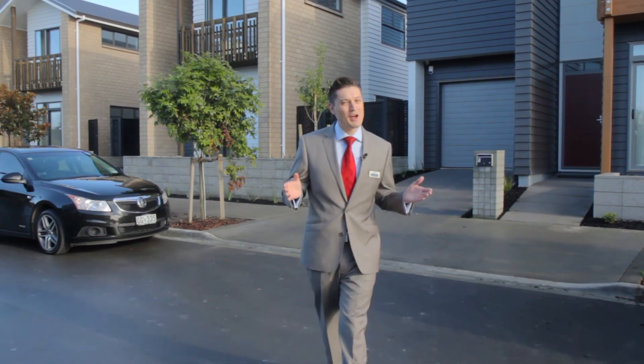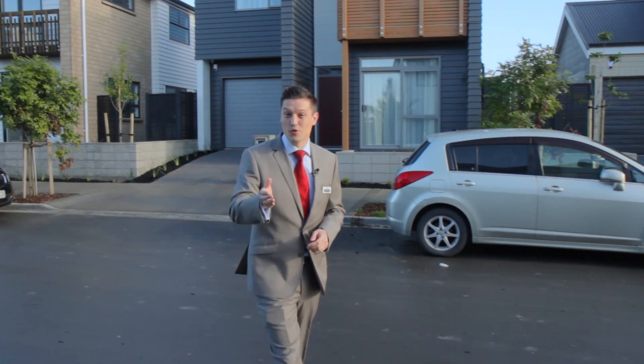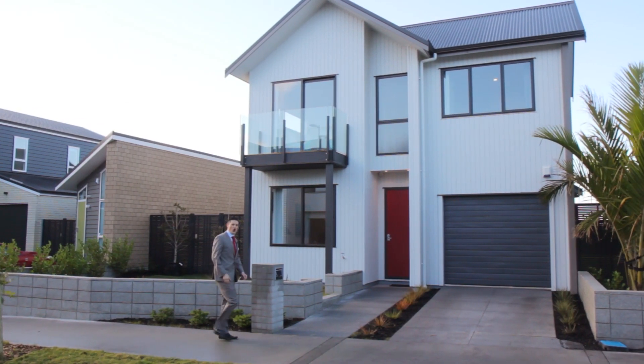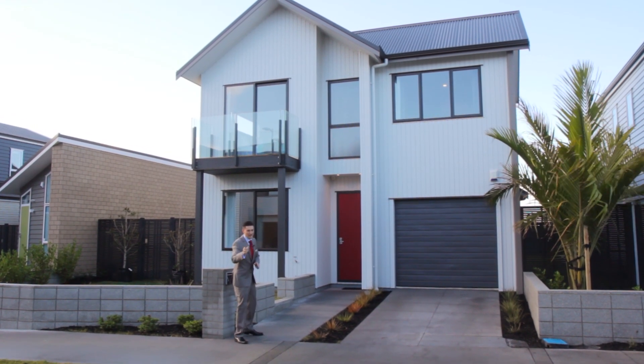Now the great thing about this listing is that you're not buying off plans, which means there's no guesswork, no dealing with builders — what you see is what you get. So if you're looking for a near new home in a top location that's packed with features, then you need to check out Five Teal Way.